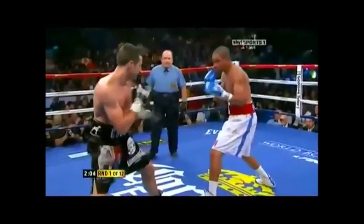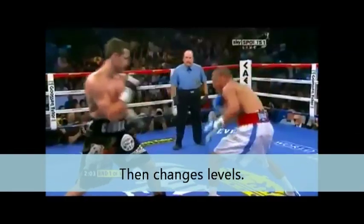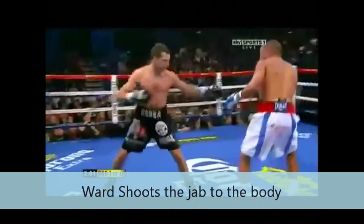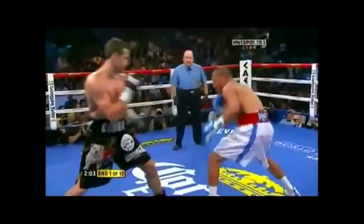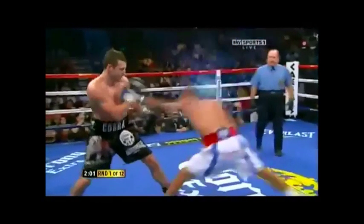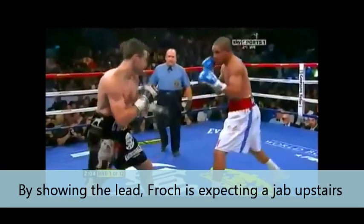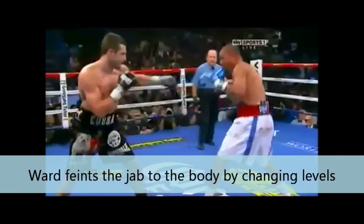Here in round one, you see how Andre Ward actually sets up a jab down to the body. You see him first show Carl Froch that lead hand twice — he kind of shows it to him. Then you see him change levels. That leaves Froch in a bad situation because he already saw that lead hand as a distraction device twice, implying Ward was going to shoot a jab to the head. But now that Ward has changed levels, Froch doesn't know if the jab is coming to the head or down to the body. Ward uses that moment of indecision to move his lead hand around again, and Froch doesn't know which direction the jab is going to go. Ward shoots it down to the body, really around chest level.